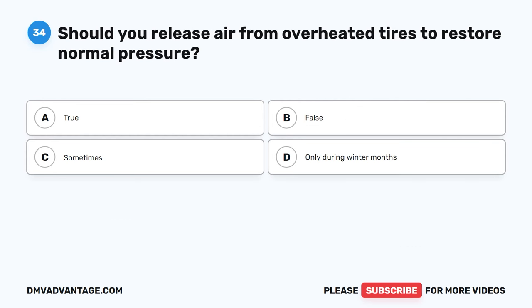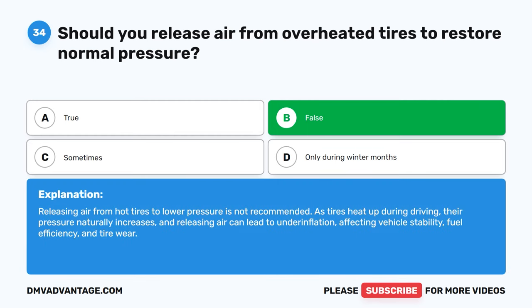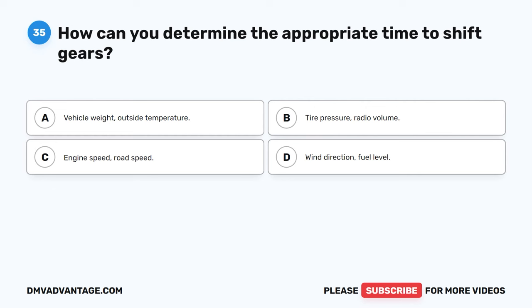Question 34. Should you release air from overheated tires to restore normal pressure? A. True. B. False. C. Sometimes. D. Only during winter months. The correct answer is B. False. Releasing air from hot tires to lower pressure is not recommended. As tires heat up during driving, their pressure naturally increases, and releasing air can lead to underinflation, affecting vehicle stability, fuel efficiency, and tire wear.